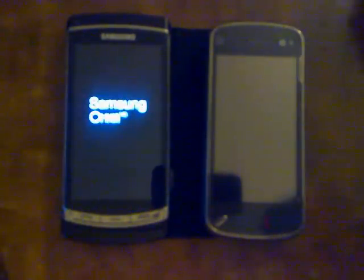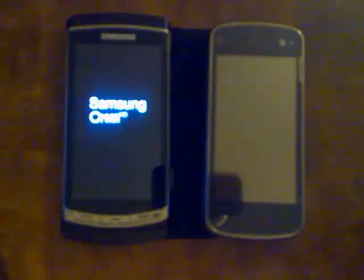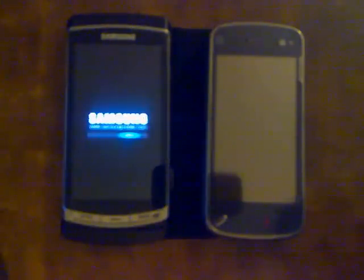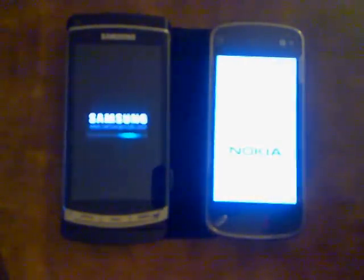And they vibrated right around the same time right there. What I try to do to be fair is they both kind of have a depleted battery. I don't know how accurate that's going to be, but the Samsung's been going all day.